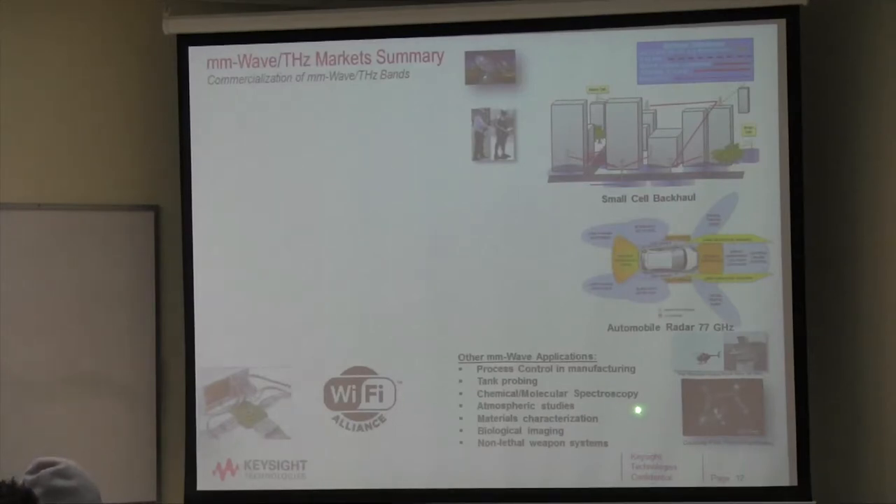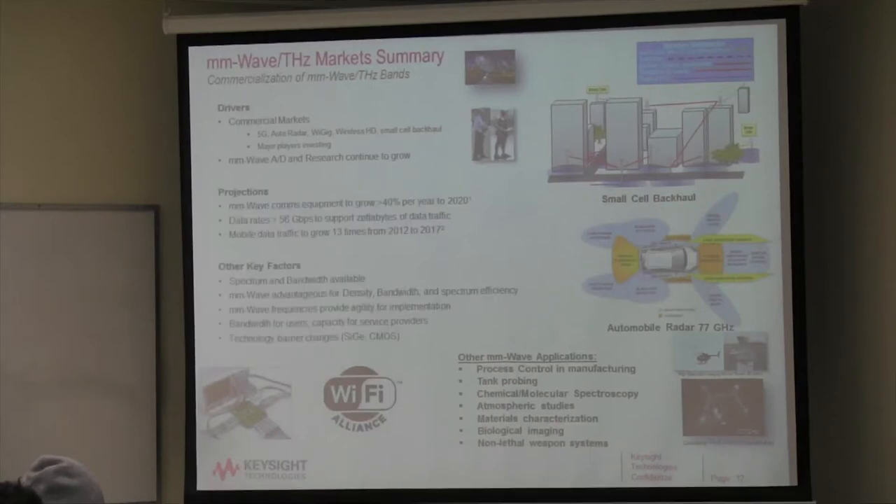Other applications include spectroscopy, atmospheric characterization, biological imaging, and even non-lethal weapon systems. So why are these markets growing? It's spectrum and bandwidth available, millimeter wave is very advantageous for dense areas, and it's easier to make these devices now. You used to need a very expensive gallium arsenide foundry — nearly millions of dollars to develop a full-featured IC. But now silicon germanium and CMOS can get you to 60 gigahertz. Not cheap, but much easier to reach these frequencies than in the past.